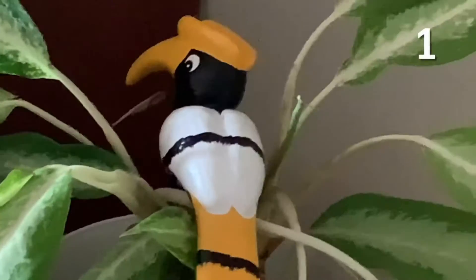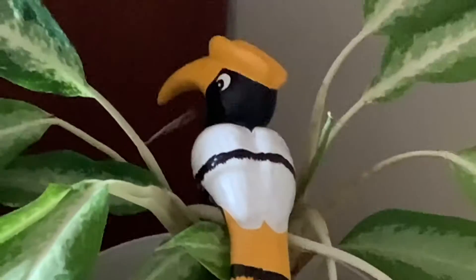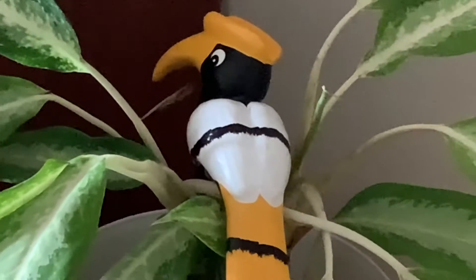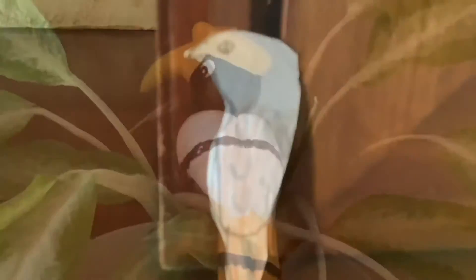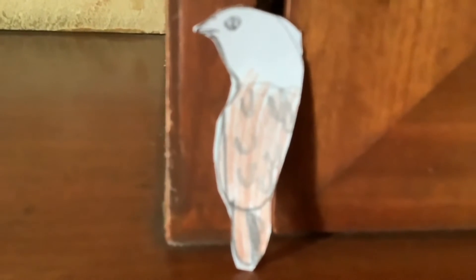Let's begin. Our first bird was an Indian Grey Hornbill right on a tree — an amazing first sighting. Our next bird was a Brahmini Kite sitting right on a pole.